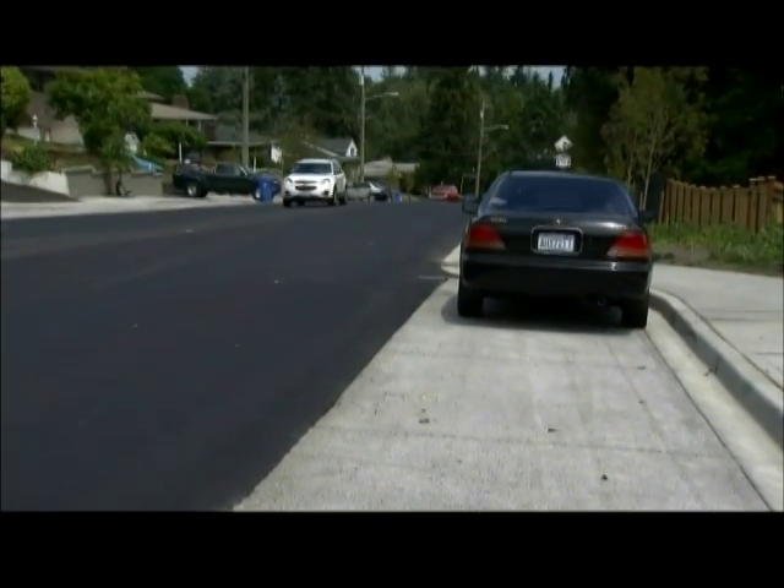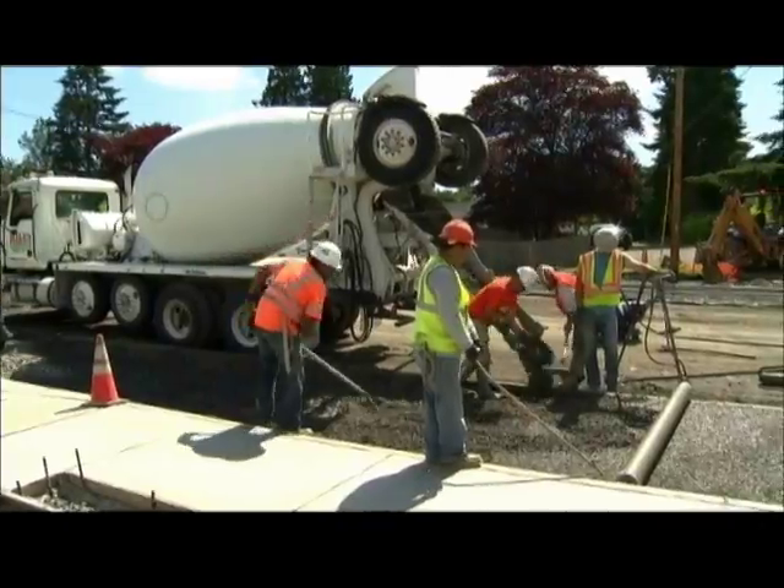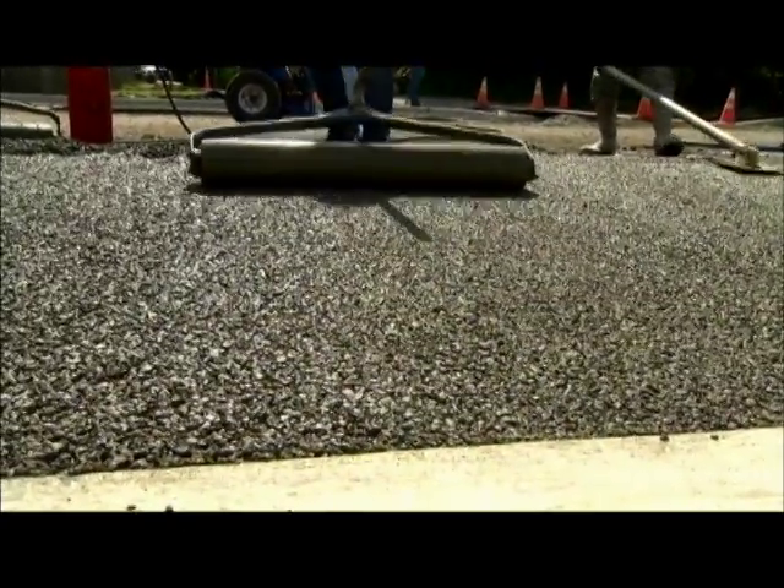Another porous material used by the city is concrete. It's a different mix than a standard concrete mix — it's got pores or holes in it to allow the water to go through. The key to porous road construction is aggregate size and the application technique. Unlike traditional concrete, the porous version looks more like gray, chunky breakfast cereal.